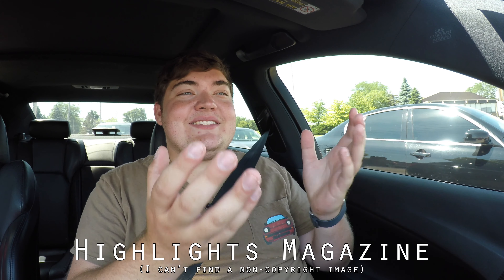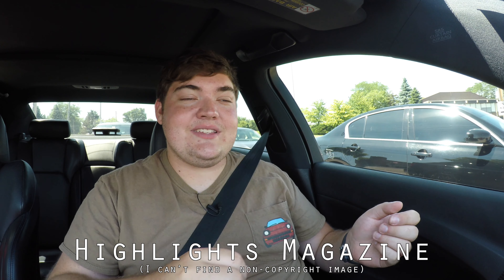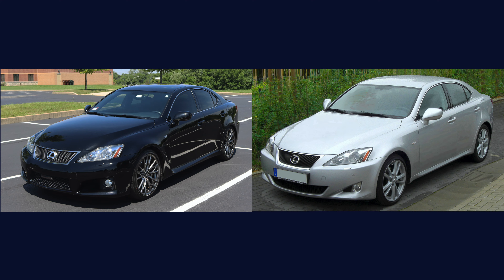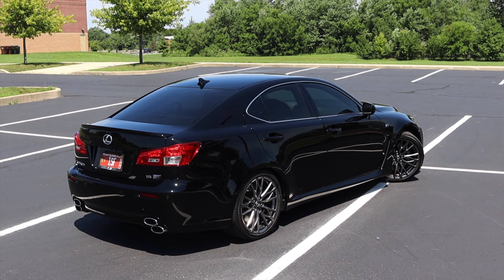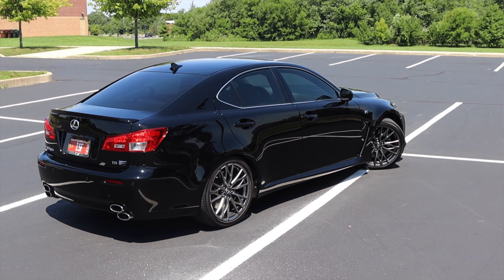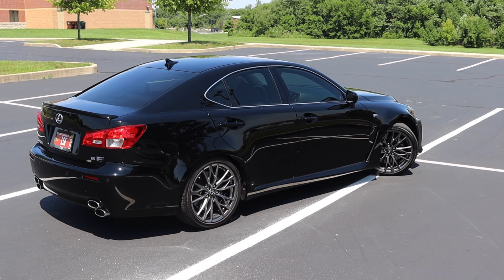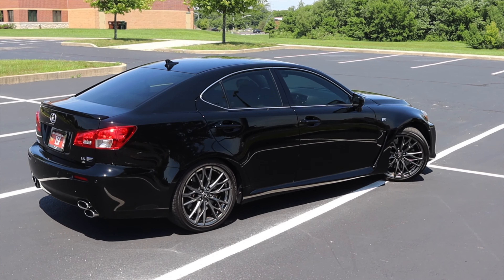It's like one of those spot-the-difference books you used to get at the Scholastic Book Fair or in a dentist's office. Spot the difference between these two. Okay — the exhaust tips — but this looks too normal. It looks too mundane. And that's the last talking point: I finally understand why the ISF didn't sell as well, because it's not different enough.